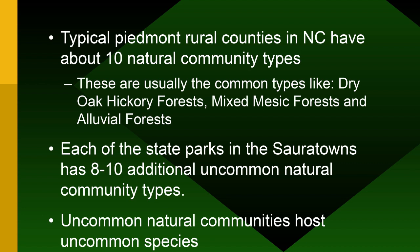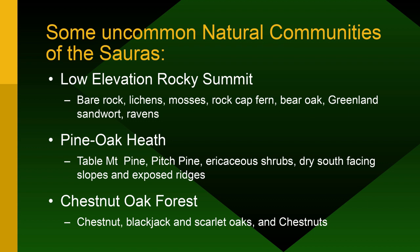Typical Piedmont rural counties have about ten natural community types: dry oak-hickory forest, mixed mesic forest, alluvial forest with ironwood, pawpaws, sycamores. Each state park adds an additional eight to ten uncommon natural community types that host uncommon species. Some of the uncommon ones we find are low-elevation rocky summits — bare rock, lichens, mosses, rock tripe, bare oak, Greenland sandwort, and ravens. There's also Piedmont oak-hickory or pine-oak heath with table mountain pine, pitch pine, and lots of blueberry-type ericaceous shrubs on really steep ridges.